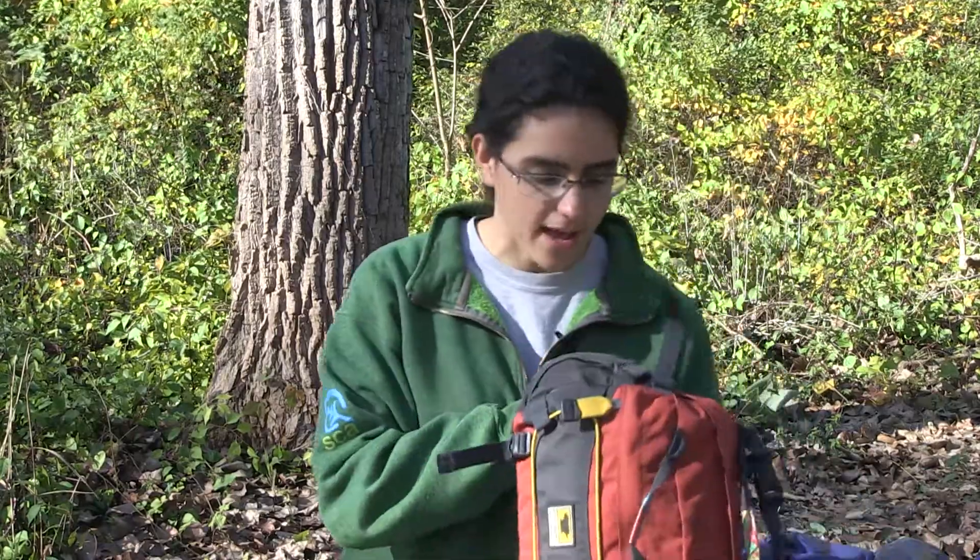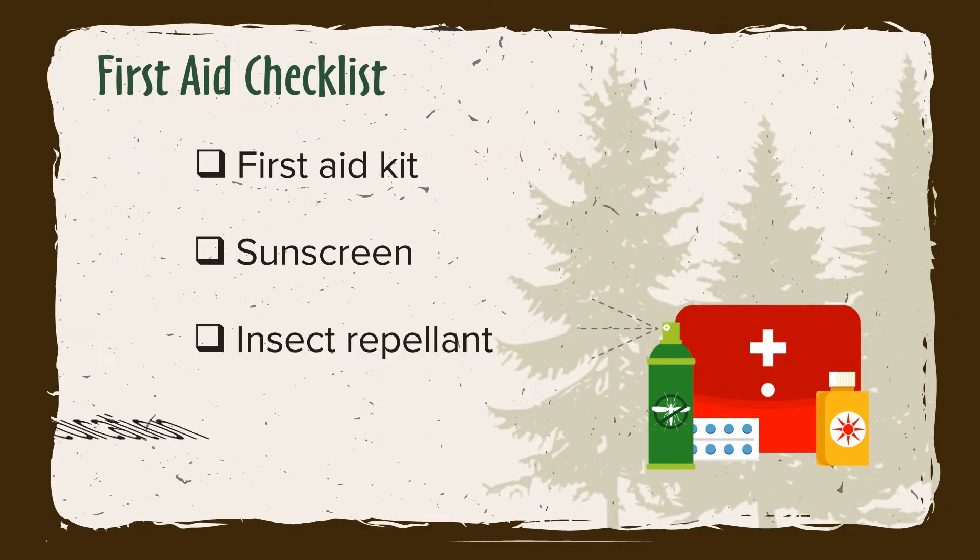The next thing we have is this first aid kit. The most essential items in here are sunscreen, bug spray, and band-aids. If you need other medicine, obviously bring that as well.